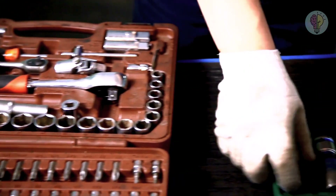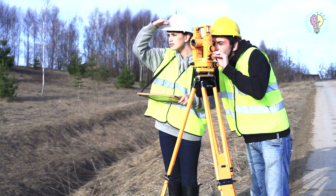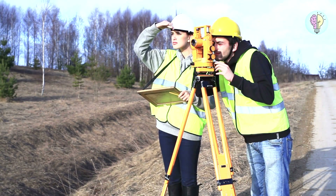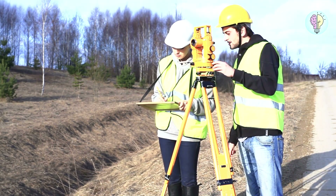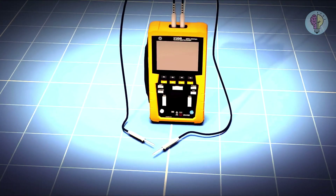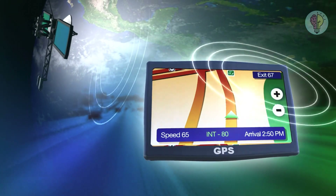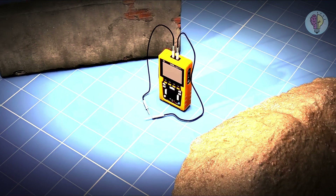Geophysical tools are like their secret weapons. Take the resistivity meter, for example — this clever contraption measures the electrical component of soil and any buried features or artifacts. A buried wall will create a different resistivity reading than the surrounding soil. Magnetometers and ground-penetrating radar work in similar ways, showcasing potential hints of ancient treasures. And GPS helps archaeologists map out precise locations, like a high-tech treasure map leading them straight to their pot of gold.